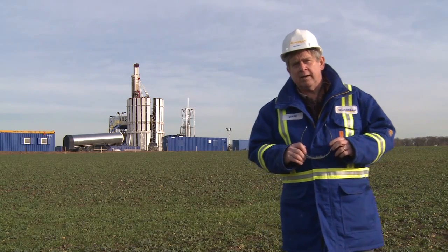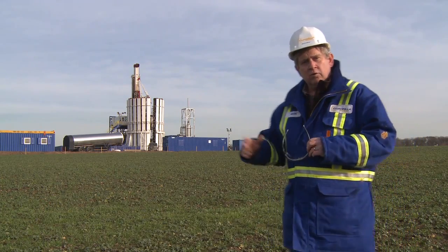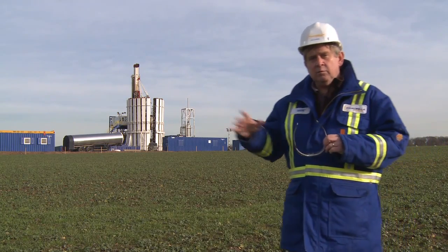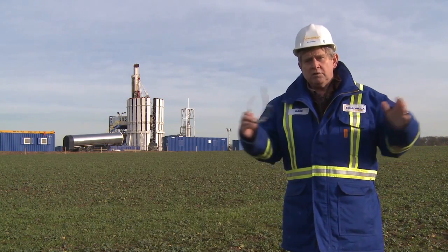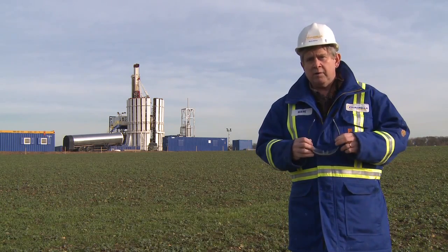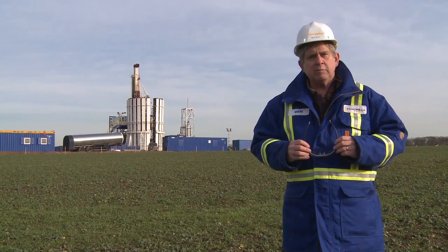Hi, my name is Mark Miller. I'm the CEO of Quadrilla Resources. We're standing today in front of a drill rig that's drilling a new exploration well to 9,000 feet near Blackpool. I thought we'd talk just a little bit today about what we're doing and explain a little bit about our company and our philosophy and maybe give everybody a better understanding about what we're all about.